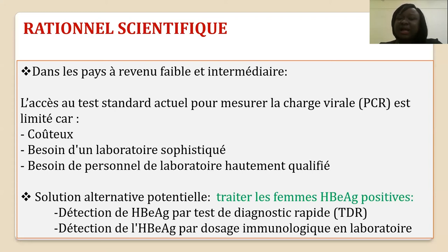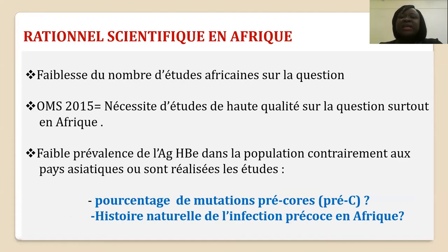Une alternative serait l'utilisation de l'antigène HBe : traiter toutes les femmes antigène HBe positives. Ce test est beaucoup plus facilement réalisable par des tests de dépistage rapide et des dosages immunologiques en laboratoire. Il existe une faiblesse du nombre d'études sur la question en Afrique, et depuis 2015 l'OMS avait souligné la nécessité d'études de qualité. Il existe des particularités africaines dans l'histoire naturelle de l'infection, notamment une infection beaucoup plus précoce et un pourcentage non connu de mutations précoces plus fréquentes en Afrique qu'en Asie.